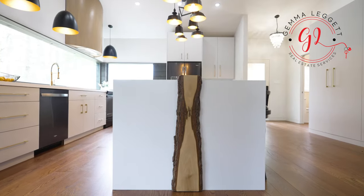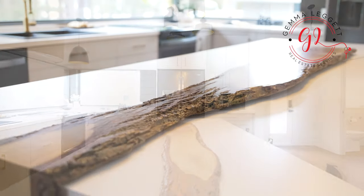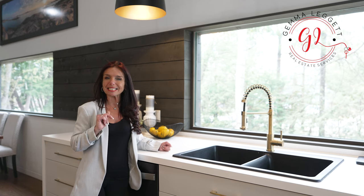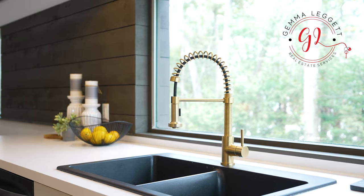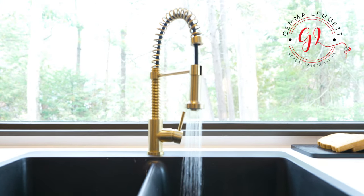The countertops boast commercial-grade color for plastic laminate, complemented by the warmth of a live-edged walnut accent. With its unique 30-inch depth sink wall, this kitchen is as functional as it is stylish. Panoramic dual-pane windows bathe the space in natural light, completing this inviting culinary oasis.